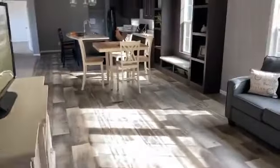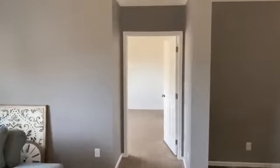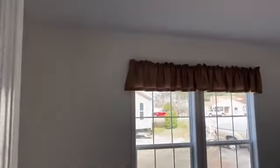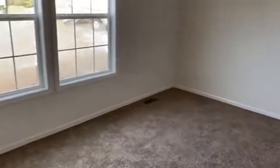Let's see what bedroom number four, the master, is doing. Not a bad closet. Very big room.